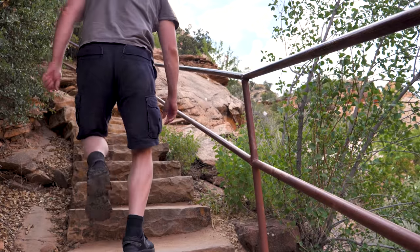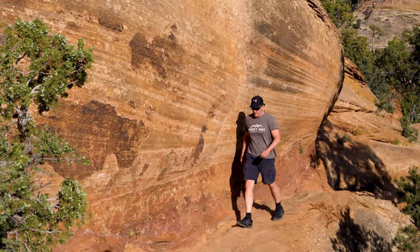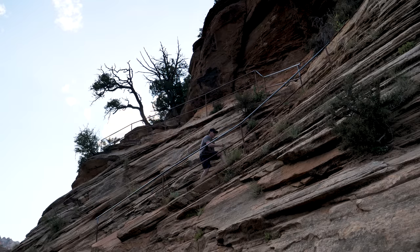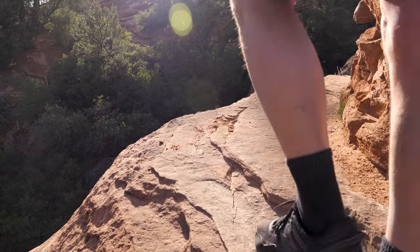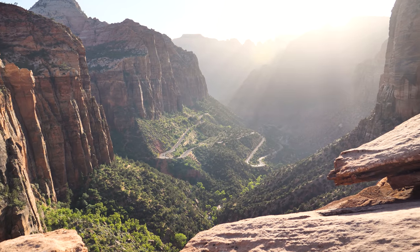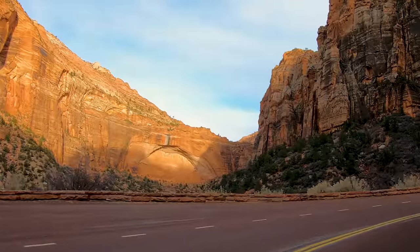Rated as a moderate trail, the Canyon Overlook Trail is a one-mile round trip that takes about an hour to complete. It's short, easy, and apart from a few steep drop-offs, appropriate for all age levels. The hike gets a little more difficult as you go, and the trail continues to change in scenery and terrain. In a short time, you will reach a tremendous viewpoint at the end, which offers stunning views into the Pine Creek Canyon below. You'll actually be standing on top of the Great Arch that is clearly seen when driving through the park on Highway 9.